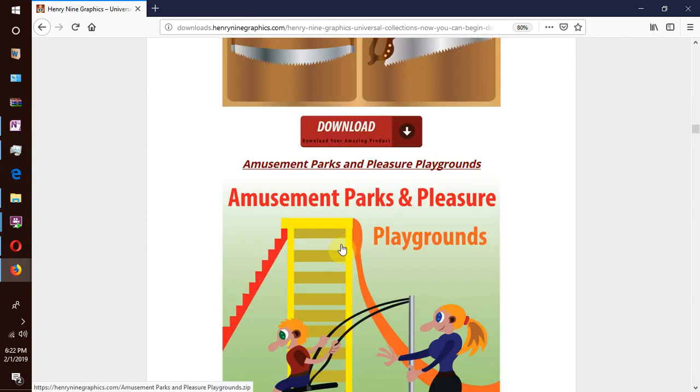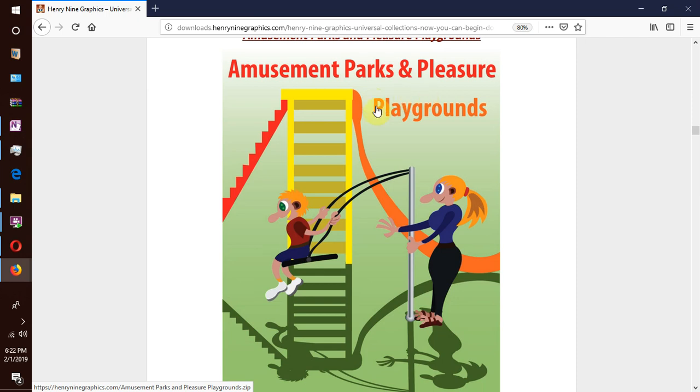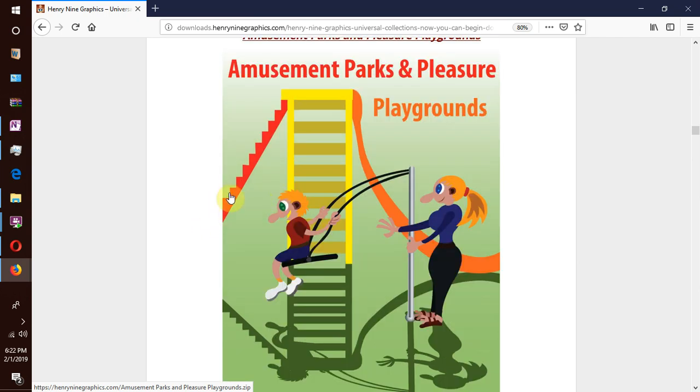We have amusement parks and pleasure playgrounds — kids on a theme park enjoying themselves on things like merry-go-round, the swing, the roller coaster, the slide, the jungle gym. And this is not only for kids — adults also attend theme parks and have a good time there.